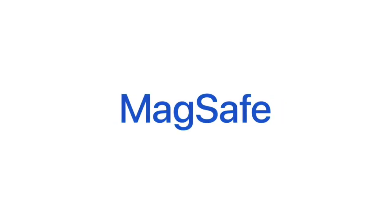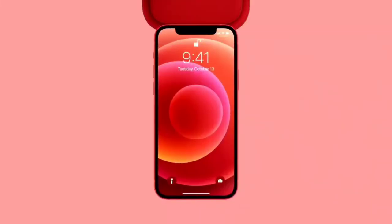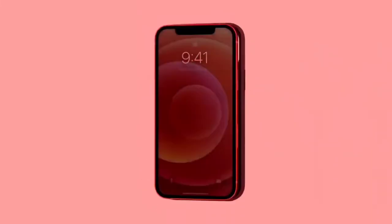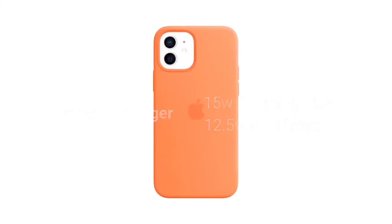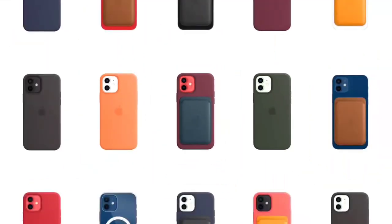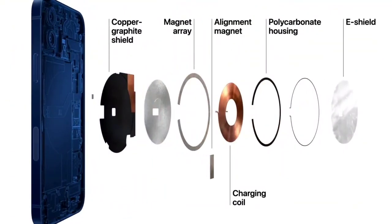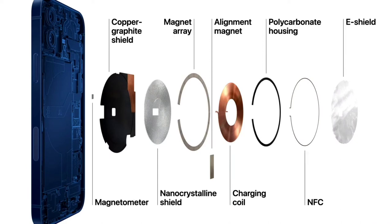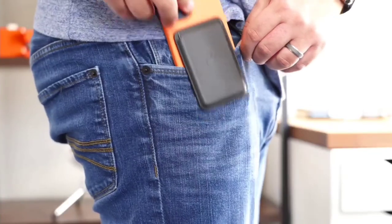Something new this year is the addition of MagSafe — a magnetic ecosystem of accessories that attach to the back of your phone using a series of magnets. You also have a MagSafe charger that charges your phone, so basically it's wired wireless charging, which is useful in some scenarios but less useful in others. I think we all know where Apple is going with this next year — one word: portless. Also, maybe be careful with the MagSafe wallet; seems like a bad idea.